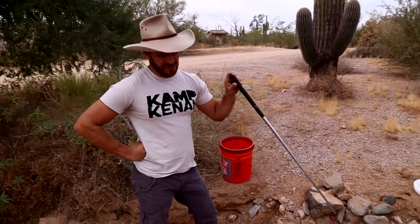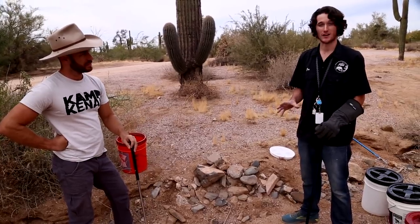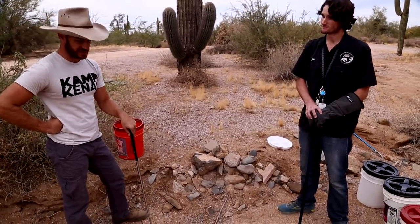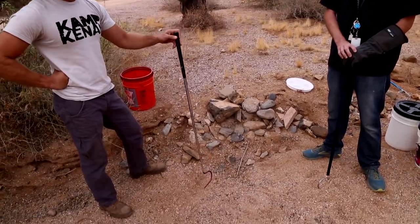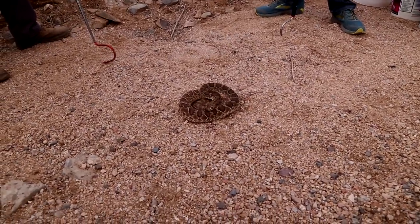How many calls a year is Phoenix Herp Society handling for venomous snakes? Well over 300 calls a year. Would you go out on some of these calls? I've done probably 30 personally this year. You guys are busy out here. The peak season — it actually dies down a bit in summer because it gets too hot out here.